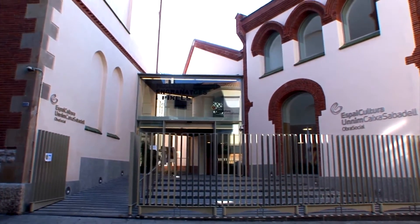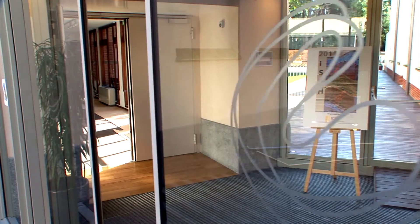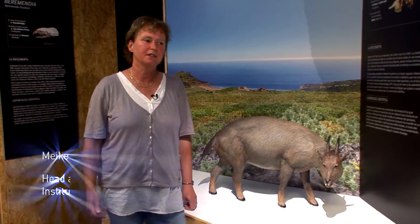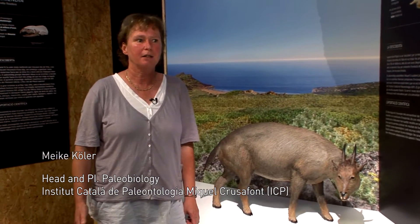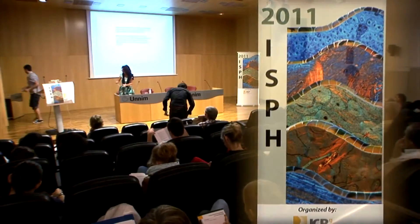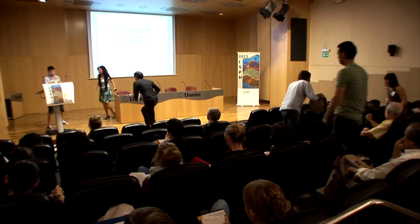This is the first international symposium on paleohistology and it is very important because for several decades there have been many researchers all over the world working on paleohistology, but we have had no forum where we can meet, no platform where we can interchange ideas. So it was very necessary to make this first international symposium on paleohistology.